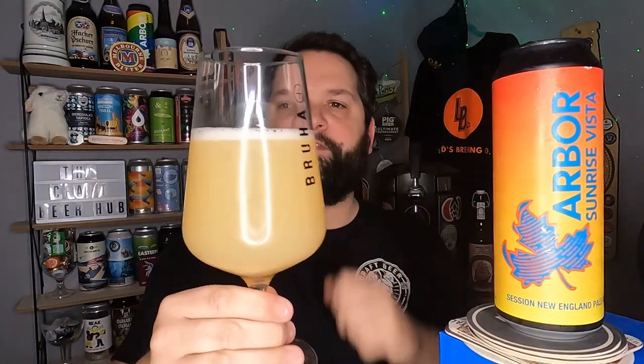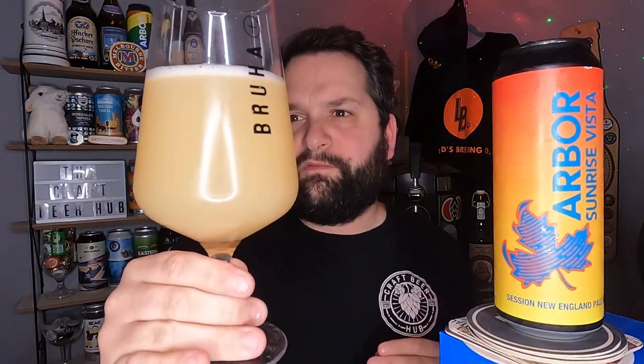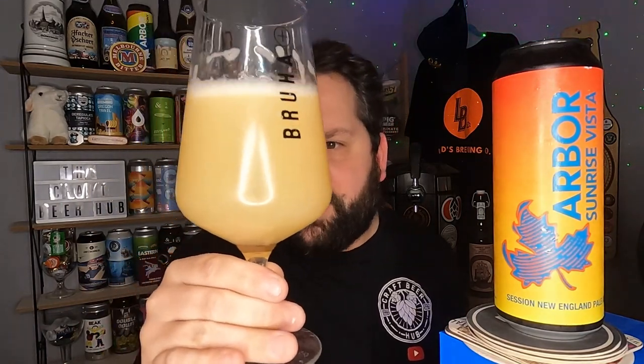There we go — a cracking looking pale. It's a little bit darker to me than it is on the camera, but we've got half a finger of white head. Very carefully poured that. The beer itself is a lovely, very hazy straw colored beer — probably one of the hazier lower ABV pales I've seen at four point two percent. It looks absolutely cracking in the glass with subtle carbonation making its way up towards the head. In general it looks good — let's get a nose and see what we get.